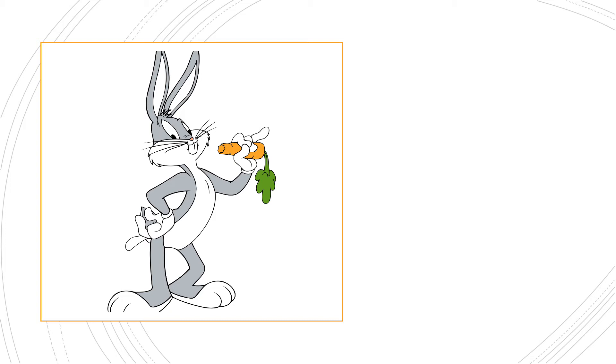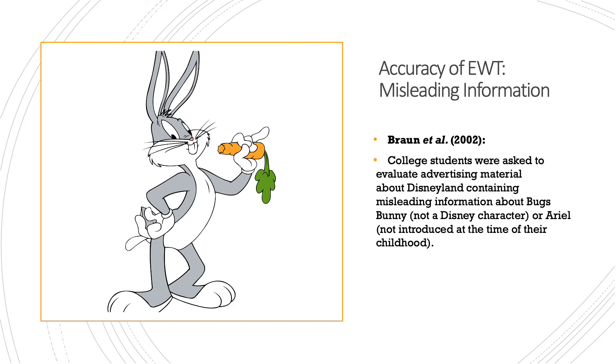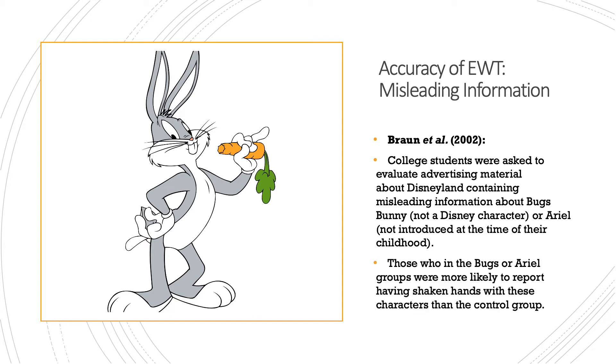The next image was a study for evaluation on the topic of accuracy of eyewitness testimony and misleading information. In the AO1 we looked at Gabbert and Loftus and Palmer, but for evaluation this is a nice piece of research support by Braun et al. College students were asked to evaluate advertising material about Disneyland containing misleading information about Bugs Bunny — who is not a Disney character — or Ariel, who wasn't introduced during their childhood. Those in the Bugs Bunny or Ariel groups were more likely to report having shaken hands with these characters than the control groups, demonstrating that misleading information caused inaccuracy in their memories.